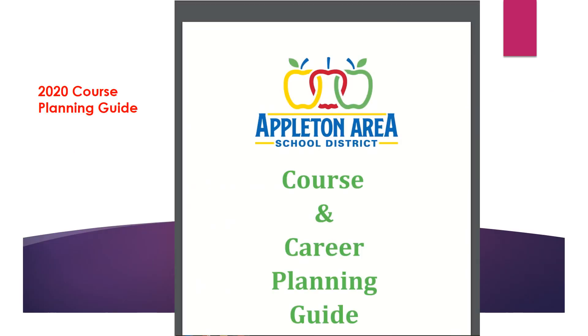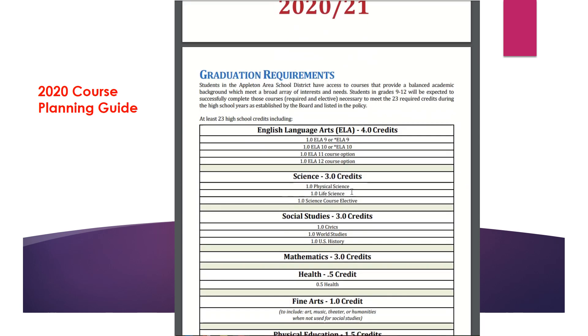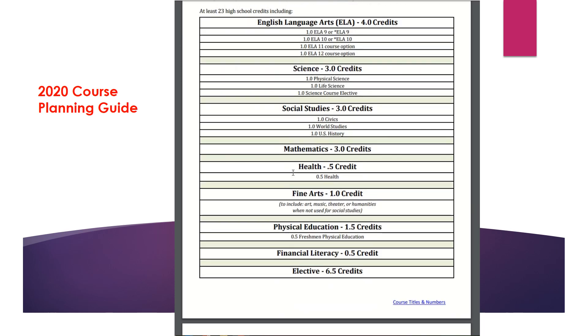To assist students in the course planning process, the Appleton Area School District has provided a course and career planning guide. The first page of the guide is about graduation requirements. Later in this presentation we will go over how to do a credit check, but here are the graduation requirements in total, which equal 23 credits.